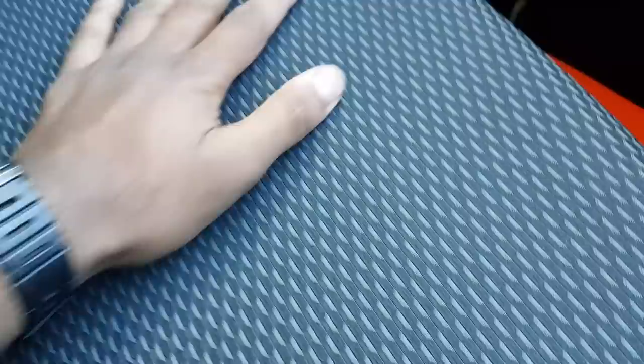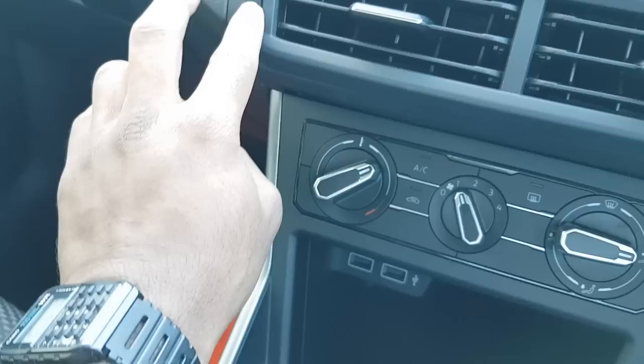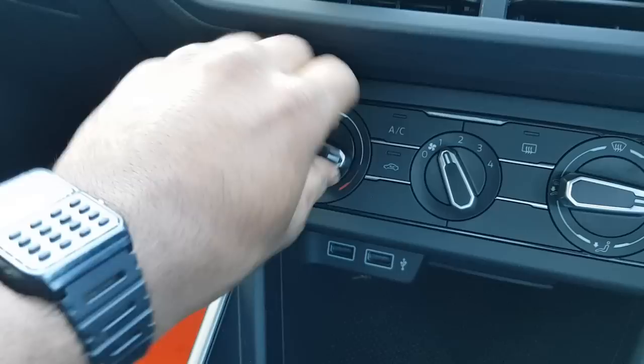The cloth seats have good bolstering and are quite sturdy. You can see the pattern on the seats as well — it's a firm cloth material. The vents feel quite solid and the switches feel very solid with a bit of resistance. The aircon switches control hot and cold as well as fan speeds.